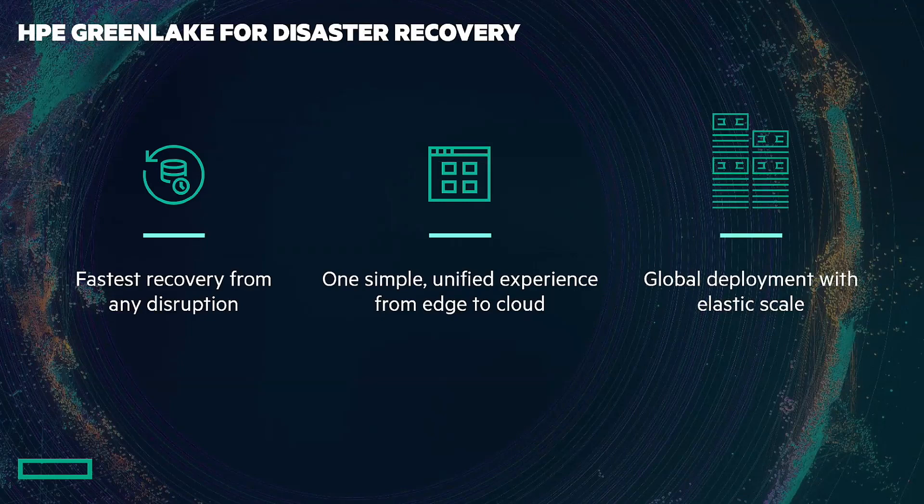And global deployment with elastic scale. The HP GreenLake edge to cloud platform has that global deployment — wherever you're running your data centers, whether that's on public cloud, private cloud, or hybrid cloud, we can do that with elastic scale as well.